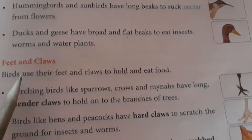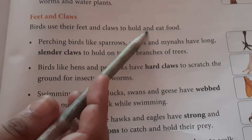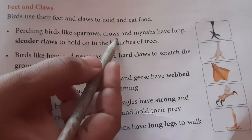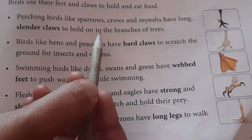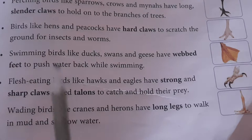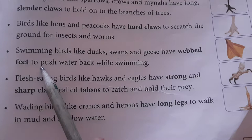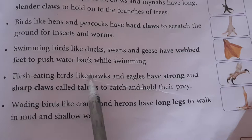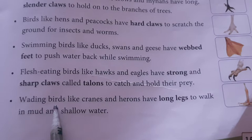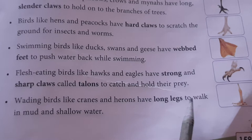Birds use their feet and claws to hold and eat food. Perching birds like sparrows, crows, and mynas have long slender claws to hold onto branches. Birds like hens and peacocks have hard claws to scratch the ground for insects and worms. Swimming birds like ducks, swans, and geese have webbed feet to push water back while swimming. Flesh-eating birds like hawks and eagles have strong, sharp claws and talons to catch and hold prey. Wading birds like cranes and herons have long legs to walk in mud and shallow water.